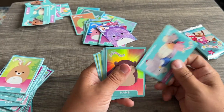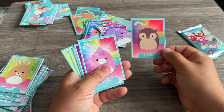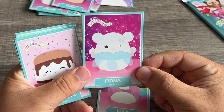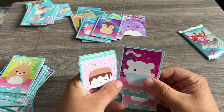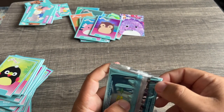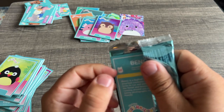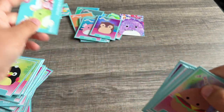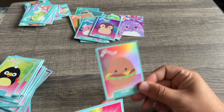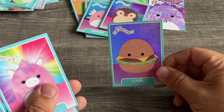Last two packs of the day! Hans the hedgehog — nice, cool reflective, that is awesome. Whoa — Fiona! I've never even seen this squish before, that's cool. A lot of repeats in that one though. I mean, you gotta figure there's gonna be repeats, so I'm not too upset about it — I'm still glad we got some cool ones. Carl the burger — this is actually my favorite Squishmallow of all time, we've got one right there. Carl's there!